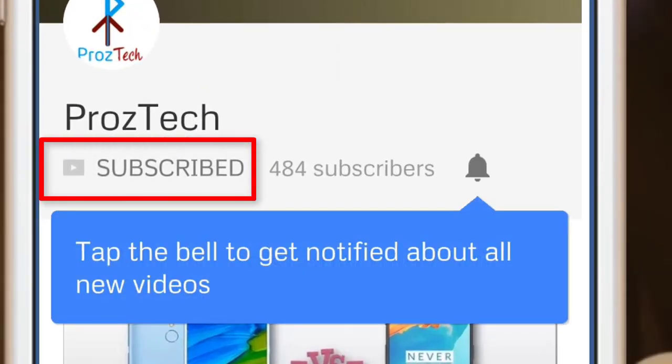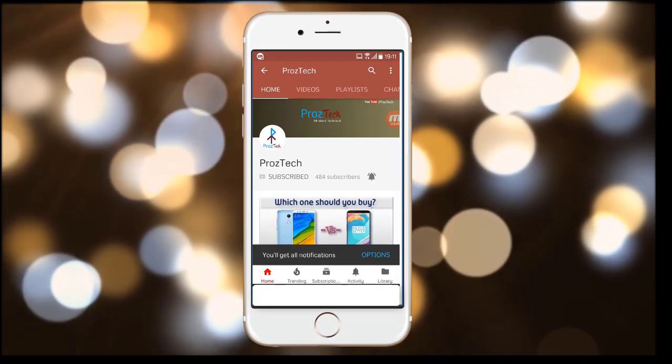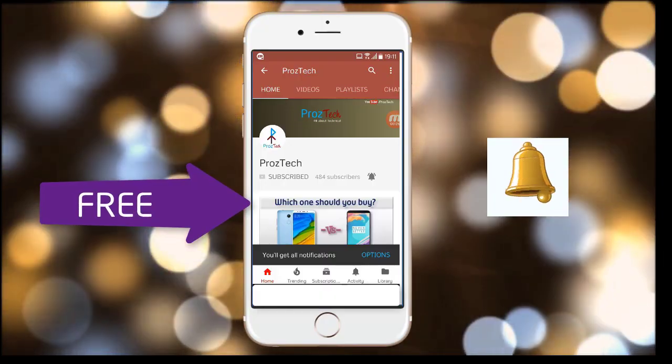Subscribe to the channel ProzTech and press the bell icon to get the latest technology videos once we release. The subscription to the channel is completely free.